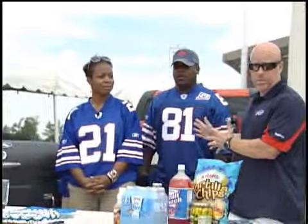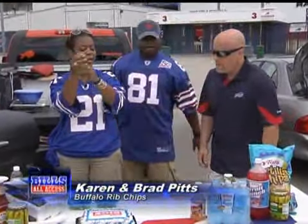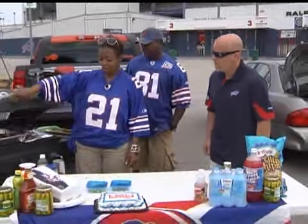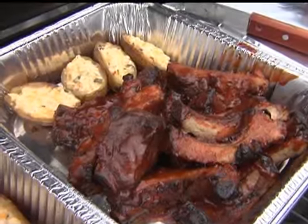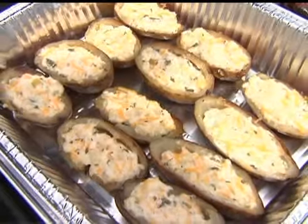We've got Karen and Brad Pitts from Buffalo — number one Bills fans. I am smelling some barbecue sauce over there. What have you got going? You are smelling barbecue sauce for sure. We have buffalo rib chips. What we have is like a twice-baked potato.